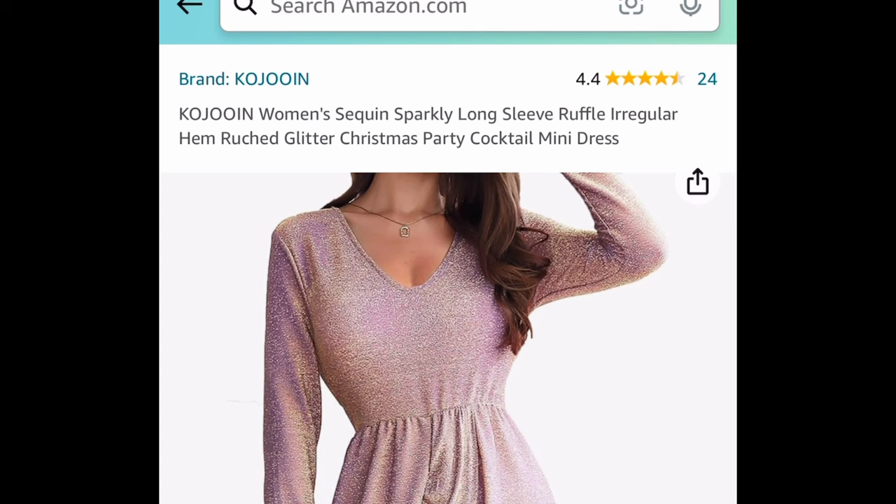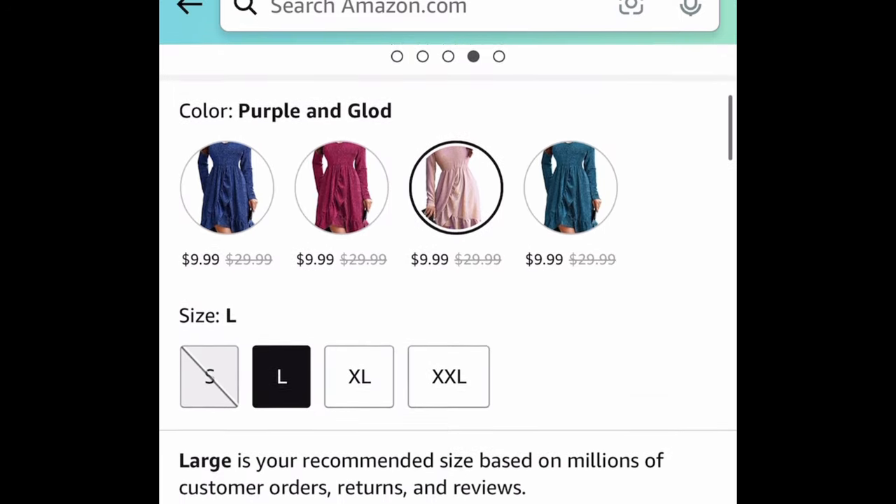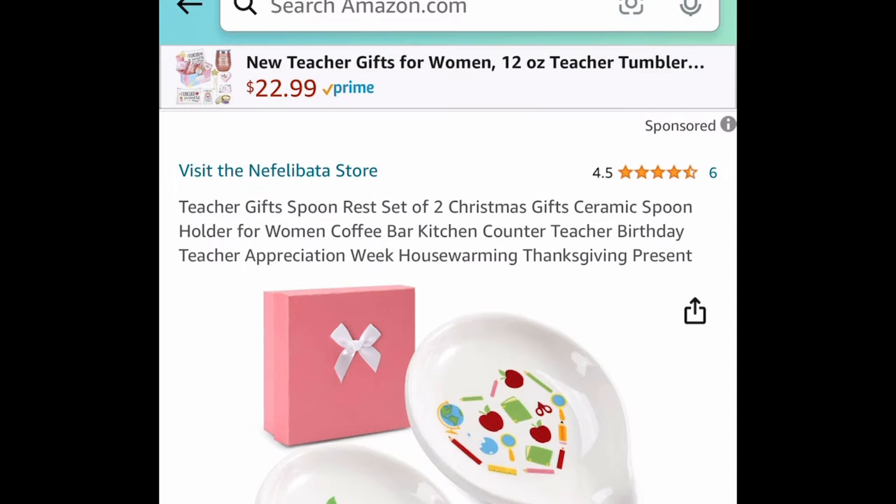Next one is a price drop on this gorgeous glittery, sparkly cocktail dress. It's currently price-dropped down to $9.99 and there are four different colors to choose from. Next up, we have a set of two teacher gift spoon rests — these are ceramic.